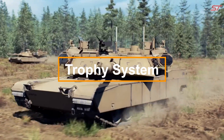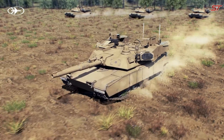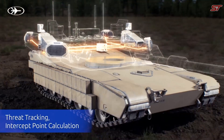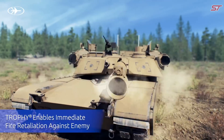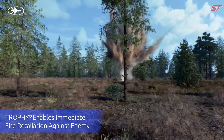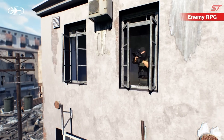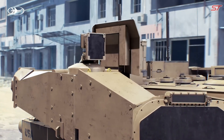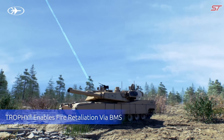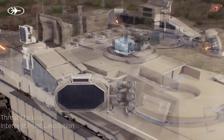The Trophy System is a modern active protection system designed to shield armored vehicles from threats like anti-tank missiles and rocket-propelled grenades. Developed by Rafael Advanced Defense Systems, it employs radar sensors to detect incoming projectiles and uses interceptors to neutralize them before impact. Upon identifying a threat, the system tracks the projectile and deploys explosive countermeasures to destroy it mid-air.